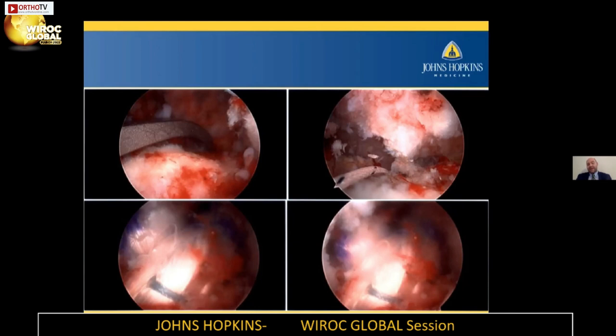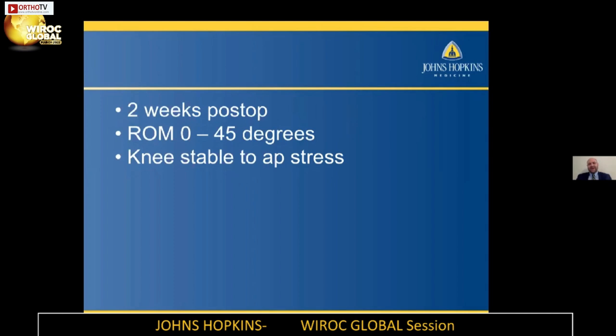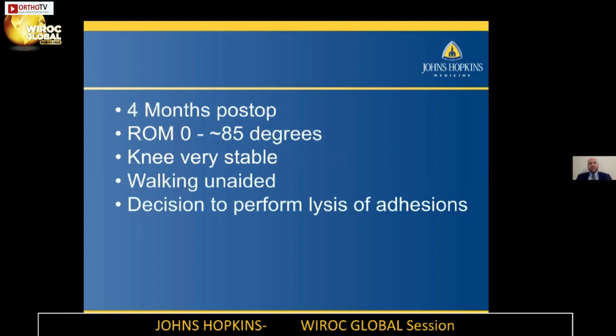We were actually able to get greater than 90 degrees of motion by the end of the case. So we had successful ACL and PCL reconstruction, released adhesions, and gotten to about 100 degrees. Two weeks post-op he was very stiff despite continuing to work on his motion, but the knee was very stable. Four months post-op, range of motion was about 80 to 85 degrees, the knee was very stable, he was walking around unaided with very good strength in his extensor mechanism — overall pretty happy, but still not quite to 90 degrees of flexion.